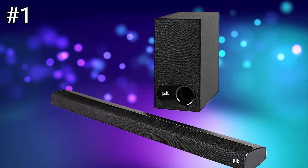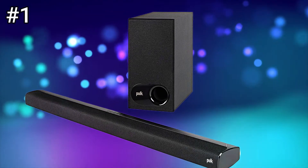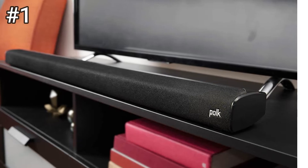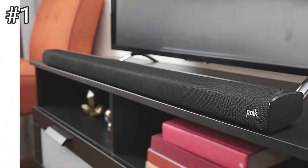While your TV offers a jaw-dropping and clear display, if the sound does not add to the whole experience, then it leaves a huge void. With a vast range of affordable soundbars currently available, the S2 still accomplishes to make its mark and has become a favorite of many with all it entails.